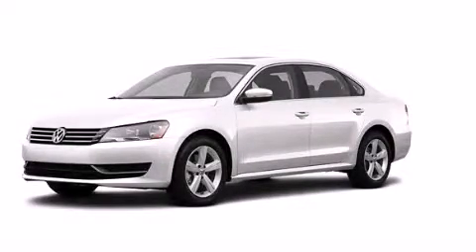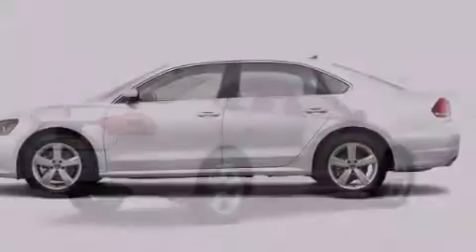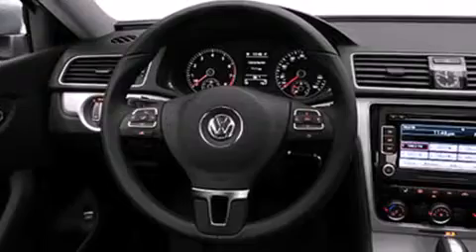This is a 2013 Volkswagen Passat. All of the following features are included: heated seats, a low tire pressure indicator, cruise control, dual airbags, 3-point rear seat belts, and rear seat child-proof door locks.